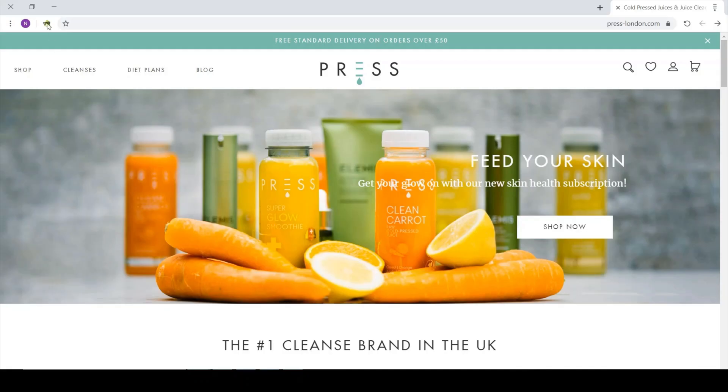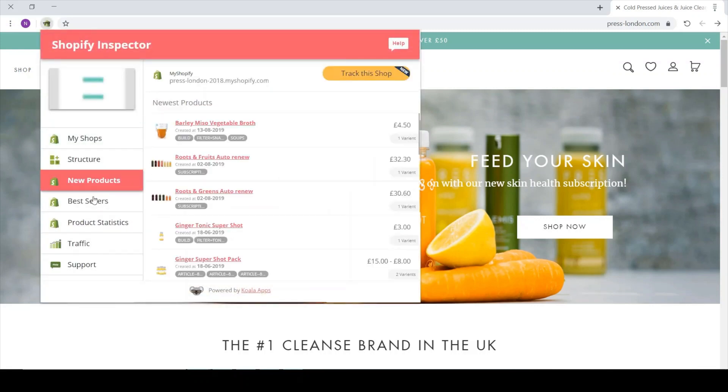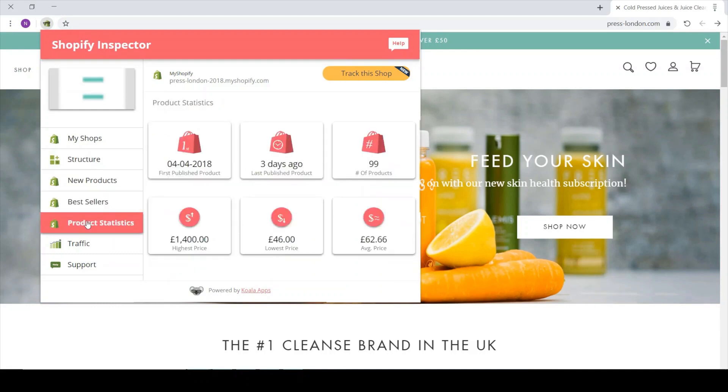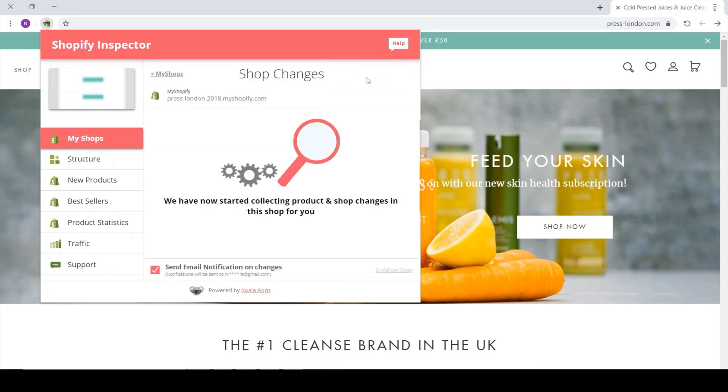One of its standout features is the ability to analyze product data. You can see what products are driving sales in competitor stores, giving you a deeper understanding of market demand. This feature doesn't just stop at identifying popular items — it also provides insights into pricing strategies, which can be crucial for staying competitive. Knowing how others price their products allows you to position yours effectively, which is invaluable for anyone navigating the complexities of product selection.